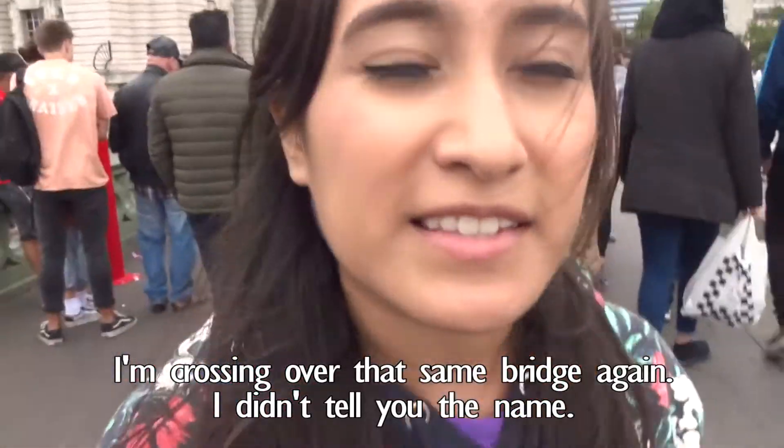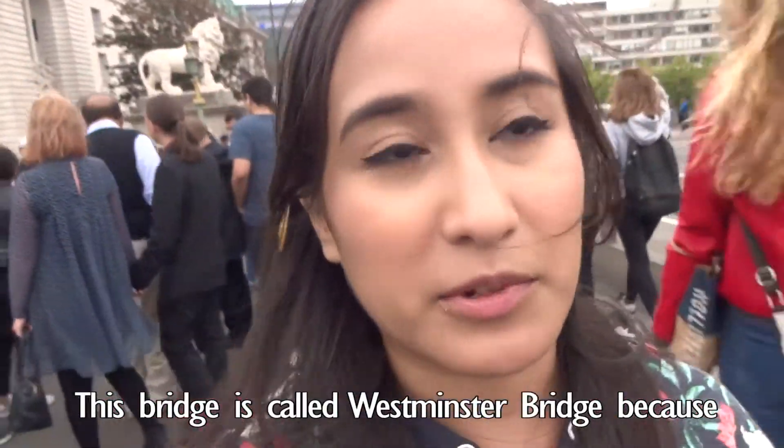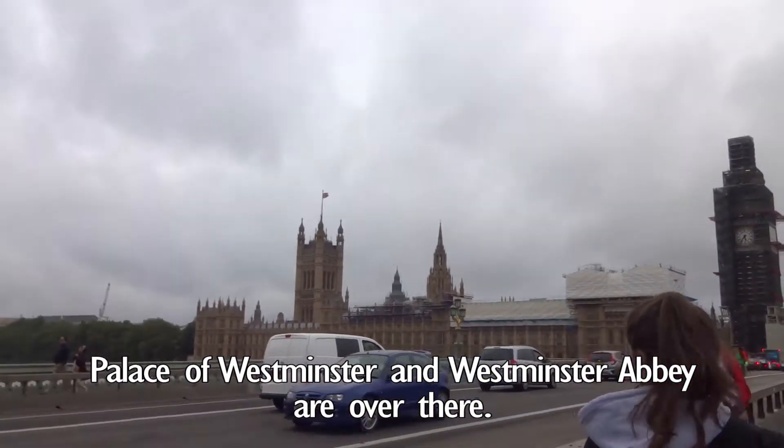Crossing over that same bridge — I couldn't tell you the name. This bridge is called the Westminster Bridge because the Palace of Westminster and Westminster Abbey are over there.